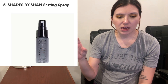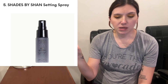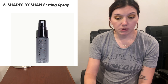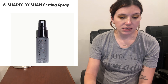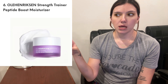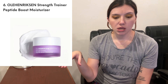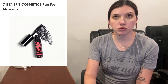Then we have from Shade by Shan. I swear I have tried this setting spray — I have tried other products from Shade by Shan, nothing to write home about. It's set-your-makeup-for-12-hours, water-based, alcohol-free formula with hyaluronic acid, niacinamide, and ginseng extract, mostly to minimize your pores. It's a setting spray. And then from Ole Hendrickson, this is the Strength Trainer Peptide Boost Moisturizer — I believe this was a BoxyCharm boost item. It's a really good moisturizer, very moisturizing. And then from Benefit — who cares because they're not cruelty-free — but this is a little mini of the FanFest mascara.